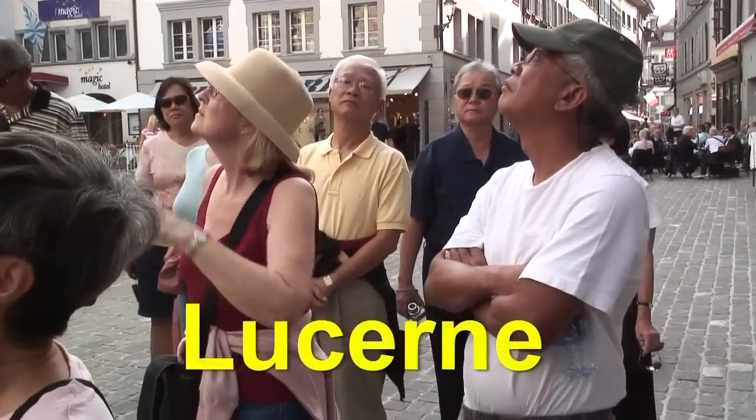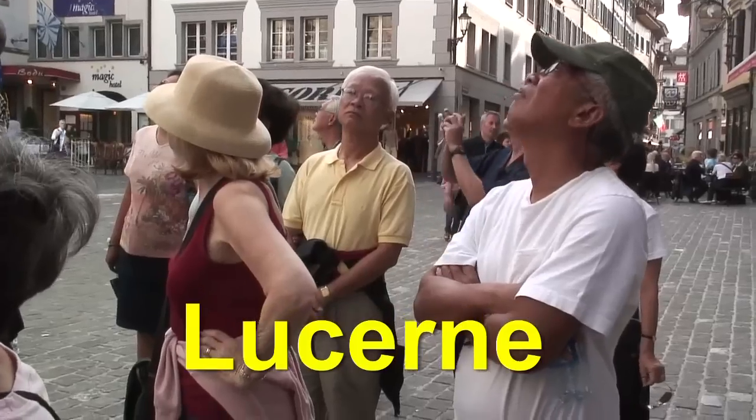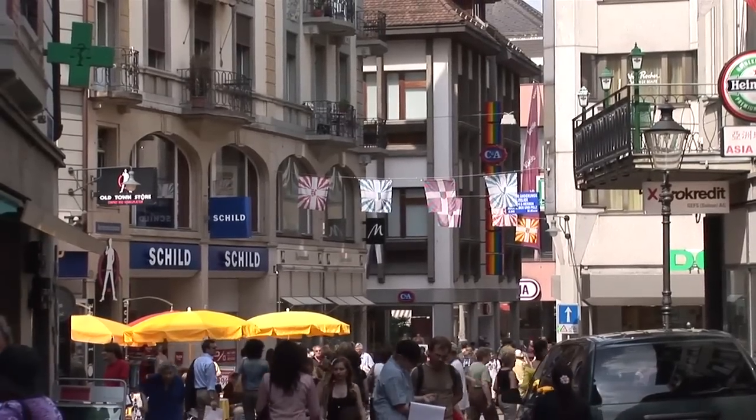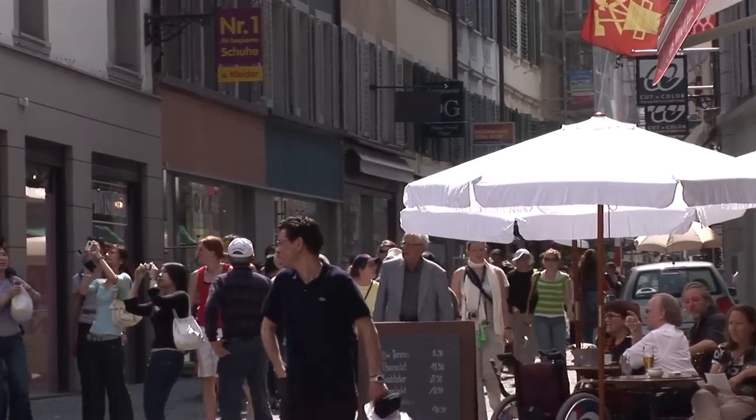We simply stroll through the old town — it's one of the real charming cities of Switzerland. Some of these buildings date back 400 years, but of course they're all very well preserved and beautifully taken care of. After all, this is Switzerland.